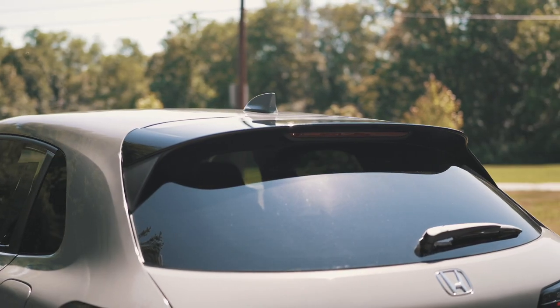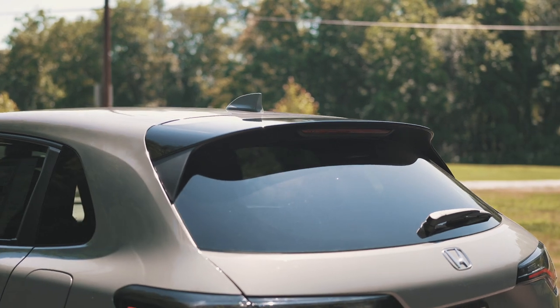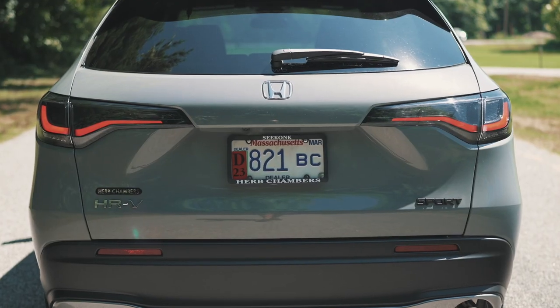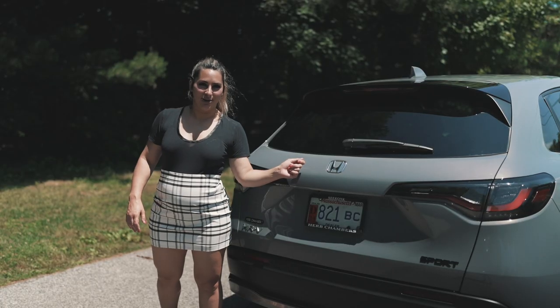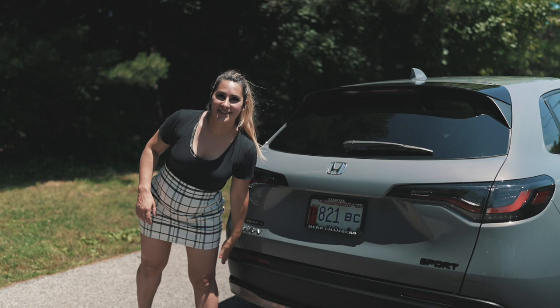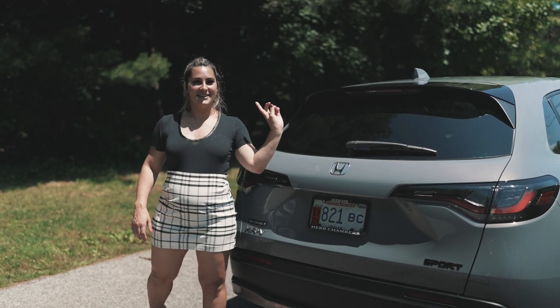Down along the backside, you have the deck lid spoiler. The Sport model features it in black. You have LED taillights and, as always, a backup camera. It also features the chrome exhaust finishers.